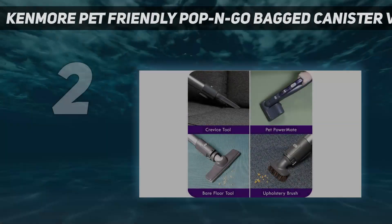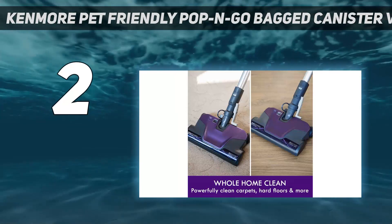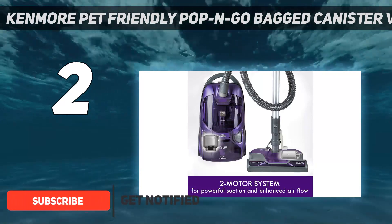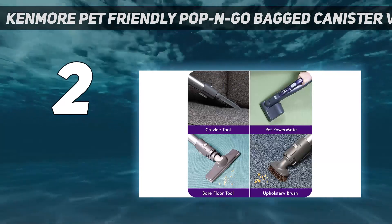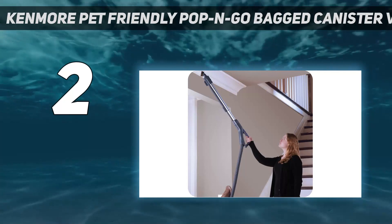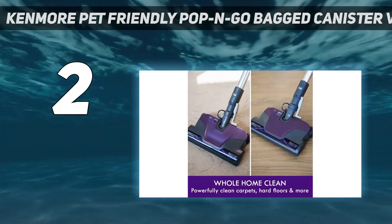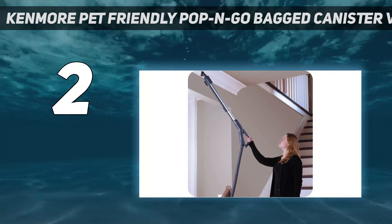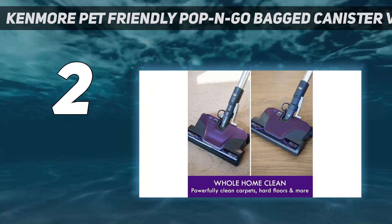Number 2 on my list: the Kenmore Pet Friendly Pop-N-Go Bagged Canister Vacuum. This Kenmore is as versatile as it is powerful. The Pet Friendly Pop-N-Go has a mini motorized brush tool that lifts pet hair from upholstered furniture and carpets, and can be stored along with other accessories right on the vacuum. The disposable dust bag and sealed system keep in unwanted debris, and the HEPA filter on the exhaust makes it smart for those with pets or allergies. Along with acing our floor cleaning tests, our experts found the controls easy to use and the big wheels made maneuvering a breeze. We loved that the floor brush can be quickly attached with a press of a button.